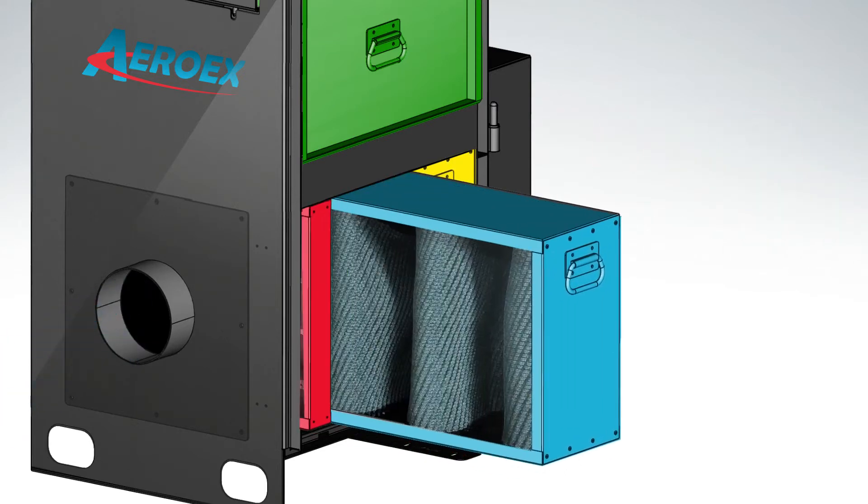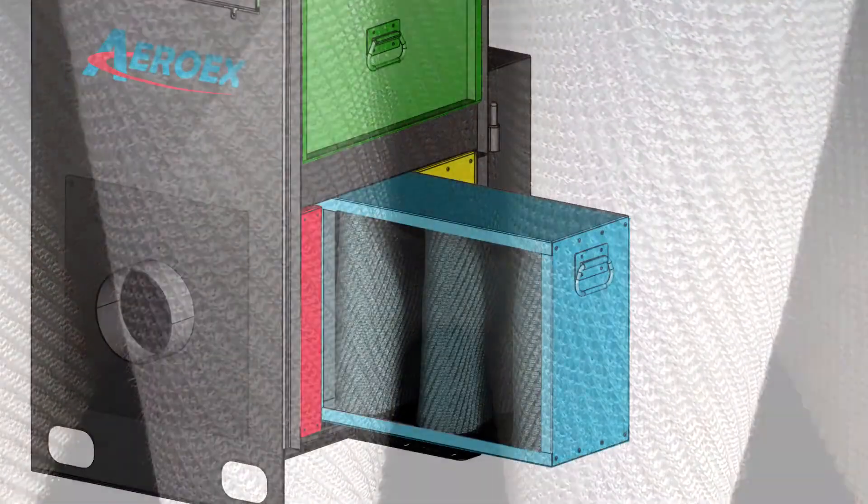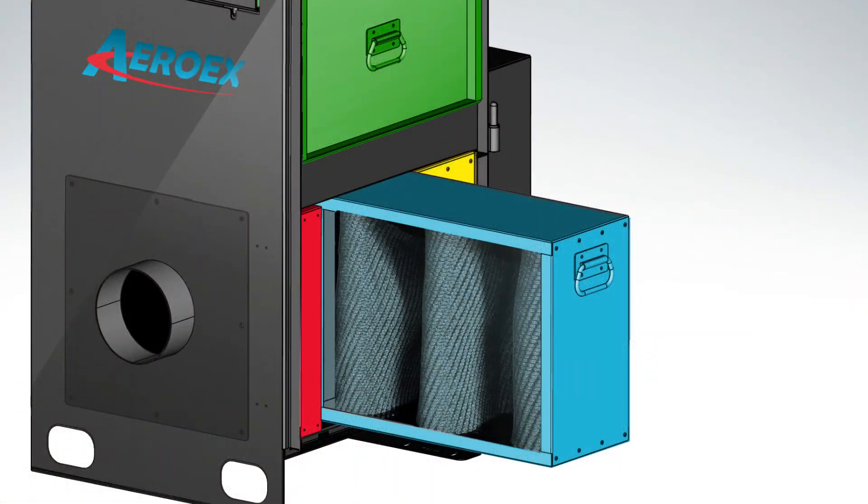The second stage agglomerator filter is a unique depth-loading oil mist filter with layers of stainless steel wire mesh weaved with oil-attracting fibers. Efficiency is high as the air travels through a bed of coarse and fine fibers at low velocity. Channels between each layer provide exceptional fluid drainage of the oil mist separated from the airflow.